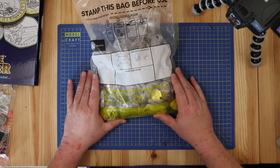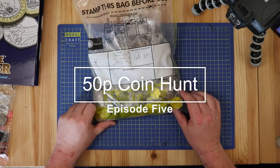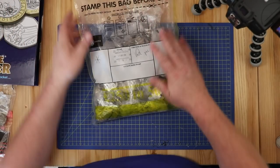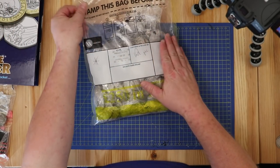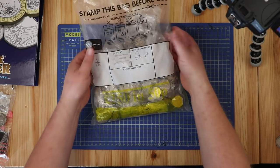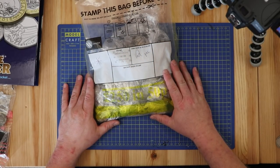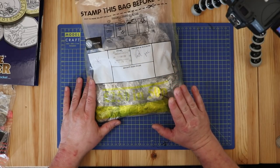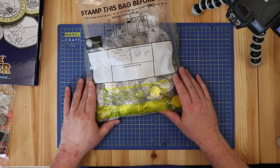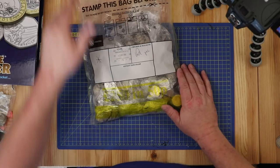Welcome back to another Coin to Collect video. Today I've got a 50p coin hunt - I've got 250 pounds worth of 50ps, two bags as you saw. It's been a little while since I've done a full-on coin hunt video because I'm struggling to get a decent bag from my bank. This is courtesy of a very good friend of mine who has a business account and has been able to order these coins for me - a huge thank you to him.